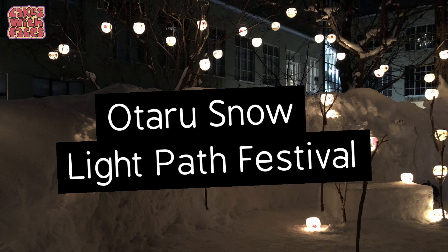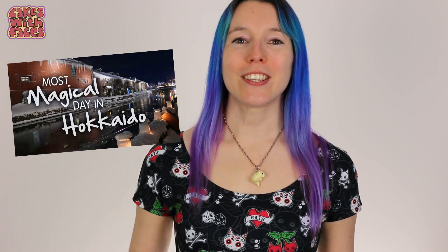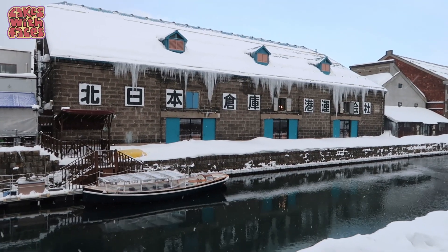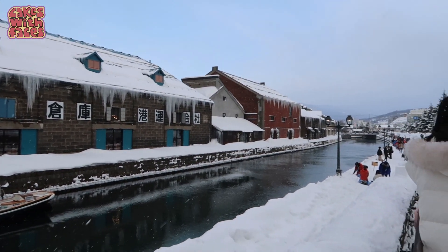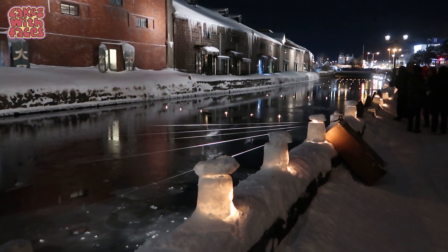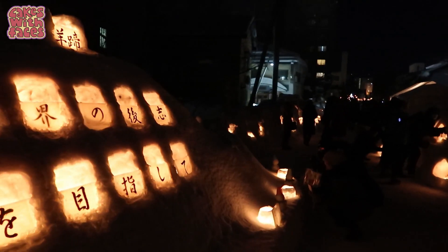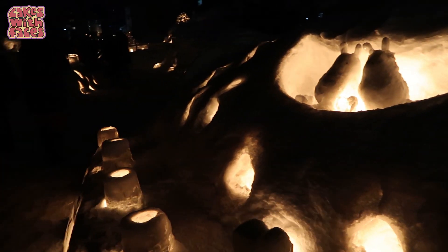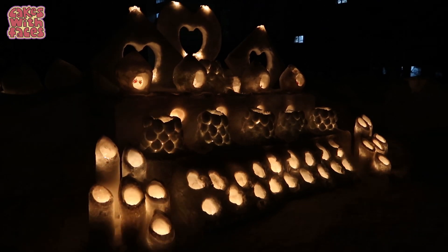There are loads of others too, like the Otaru Snow Light Path Festival. I went to the festival at Otaru — the two festivals overlap so if you time it right you can go to both. Otaru is a town on the coast, only half an hour from Sapporo by train. It's a really picturesque old town. The festival is centred around the canal where they make lanterns out of snow and ice and float lights on the water. It's really beautiful — there are some really creative displays and although it's not as big and impressive as the Sapporo Snow Festival, you can tell a lot of love's gone into it and it's really enchanting and just magical.